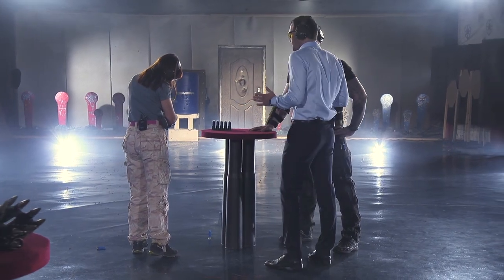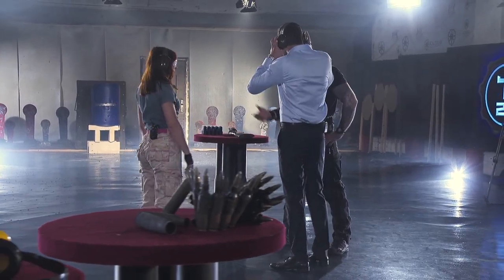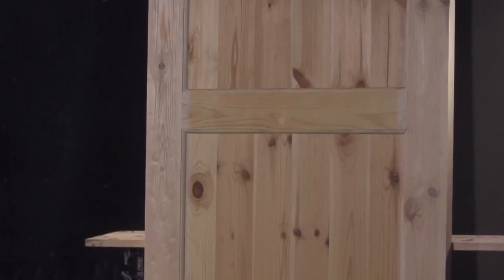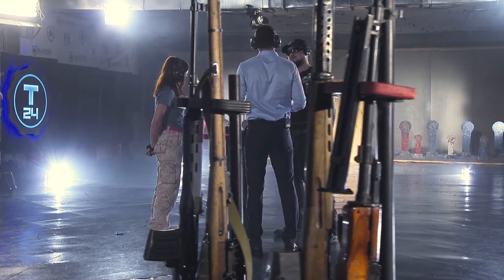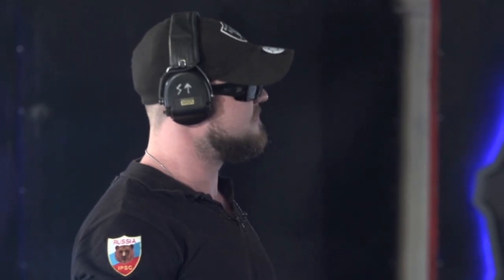What will happen if we shoot at a wooden door? Let's see. For our test, we took a wooden door of approximately 7 centimeters of width. Because of its high durability, it can be used as a front door — in a country house, for example. It looks much more solid than the previous metal one. Sergei, wooden door — the target is clear. It's your shot.